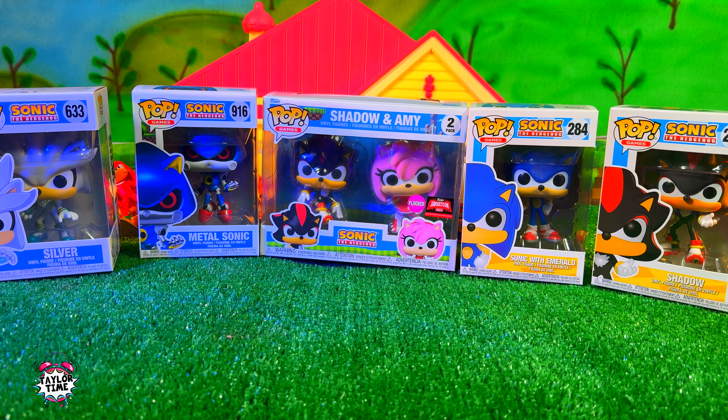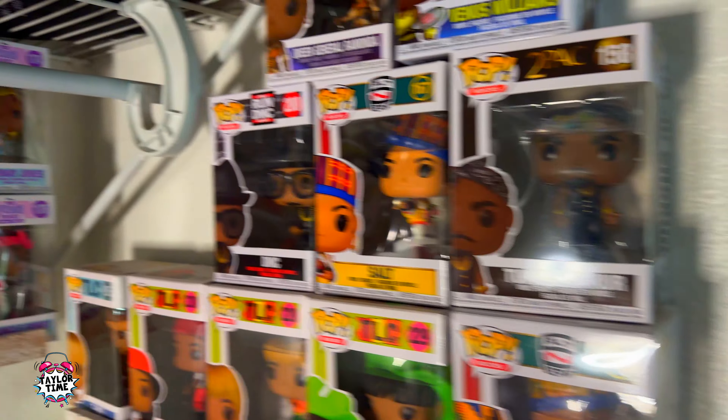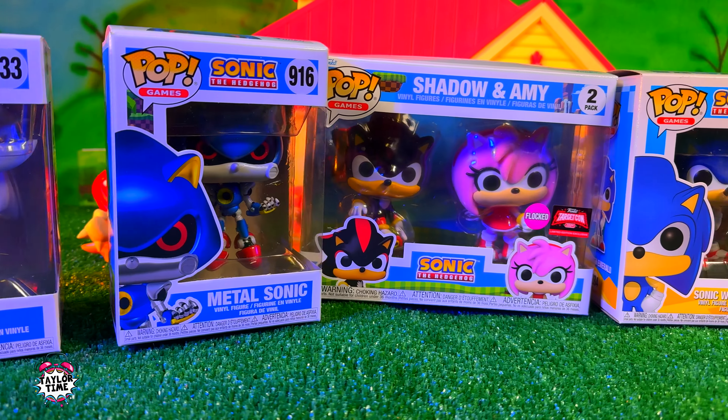What's up guys, today we got a great video! I like to collect Funko Pops for the office, so I thought it would be cool to check out the Sonic Funko Pops that I have!